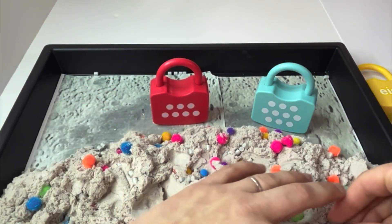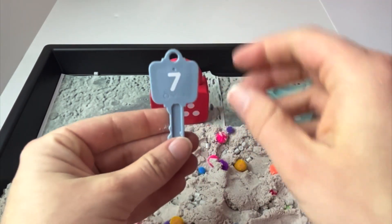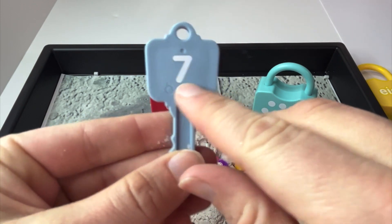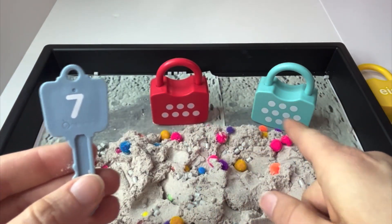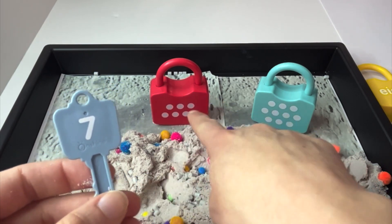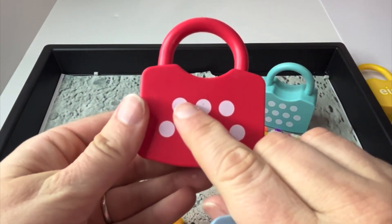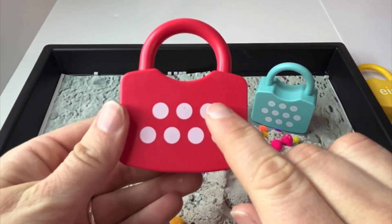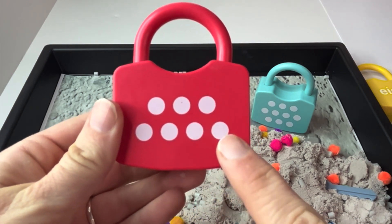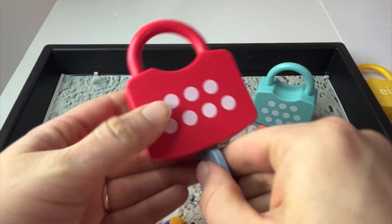How about this one? Number seven. Can you say it with me? Seven. And which lock might have seven dots? Did you guess this one? Let's count and see. One, two, three, four, five, six, seven. You were right. Let's make sure the key opens.